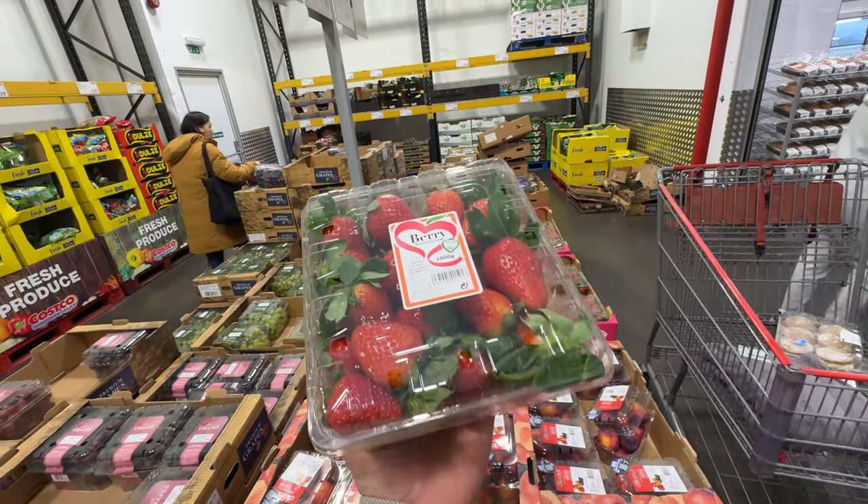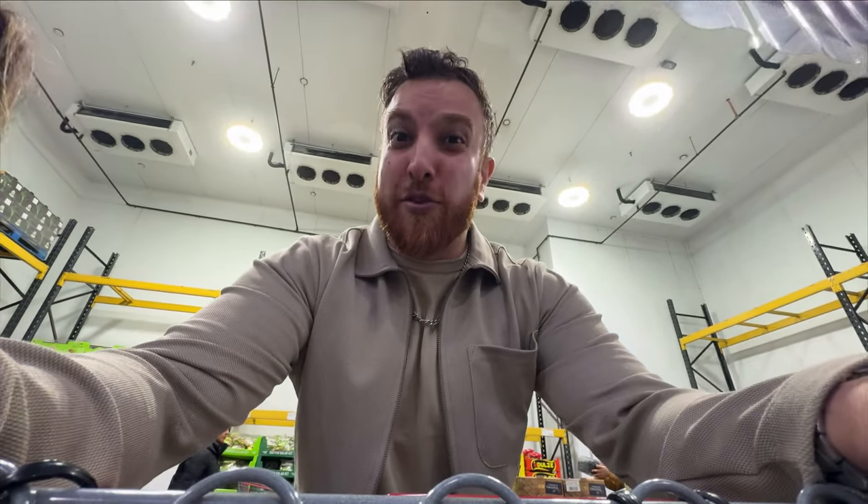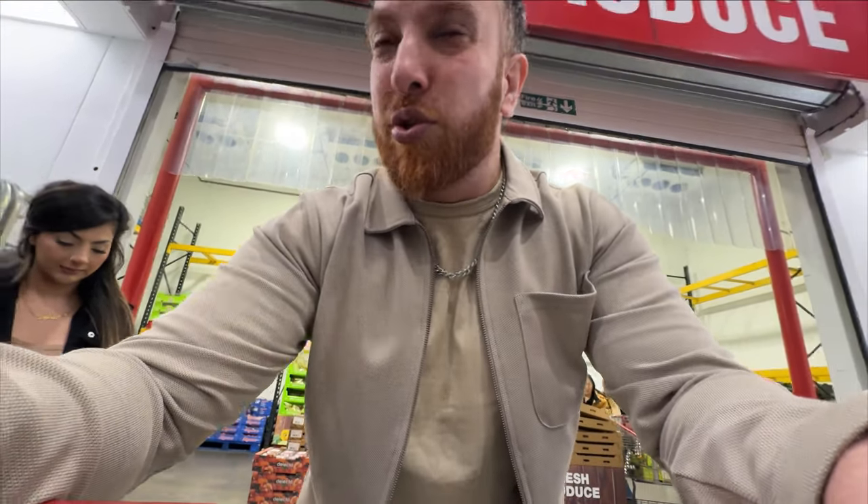People often get the fruit here but I always find it mad expensive. This I think is close to 10 pounds - I honestly don't think it's worth it. You can get that anywhere and the strawberries go off in like two days.